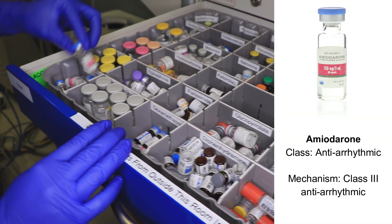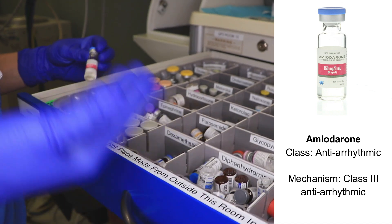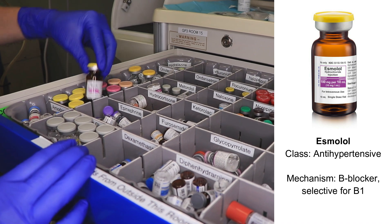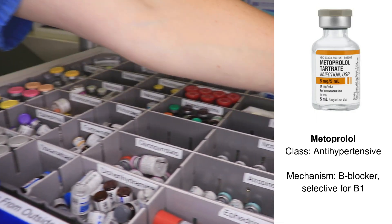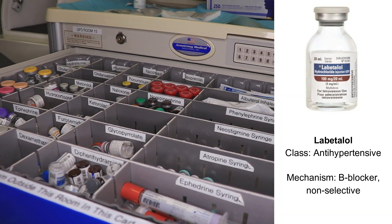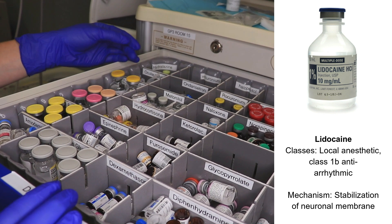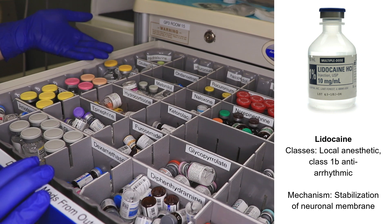We have things like amiodarone in the case that a patient may have a heart arrhythmia that needs to be treated. We have a few different beta blockers — usually esmolol, our shorter acting beta blocker, metoprolol, and often on this side we'll also have a syringe of labetalol. We have 1% lidocaine and we usually also have 2% lidocaine that can be used intravenously or to help anesthetize the skin before you place an IV.